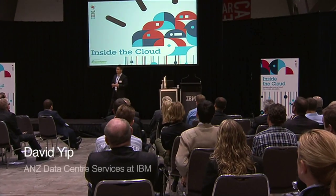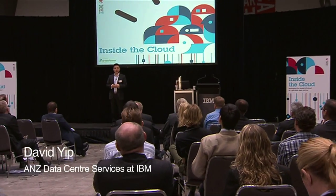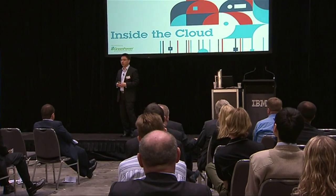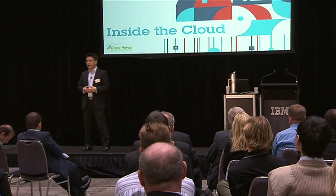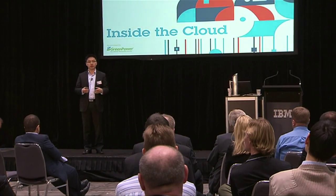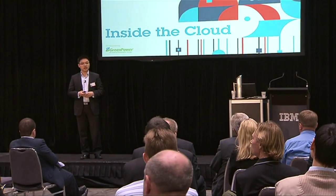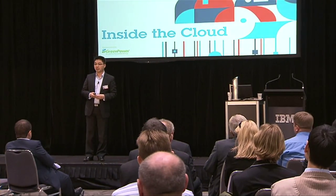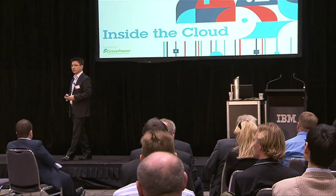I'm very excited to be here today to share information about our fantastic new product, the Portable Modular Data Center, and how it could potentially fit into your organizations to support next-generation services like cloud computing or other applications you might find for this unique technology.